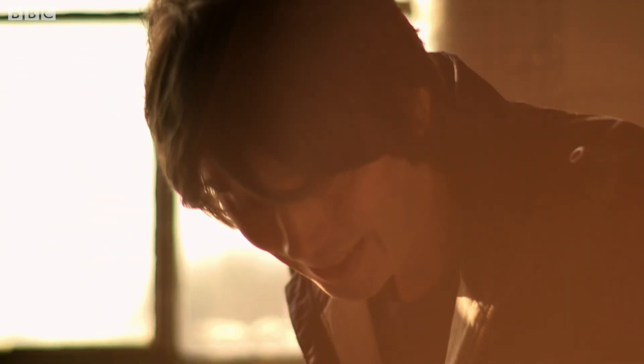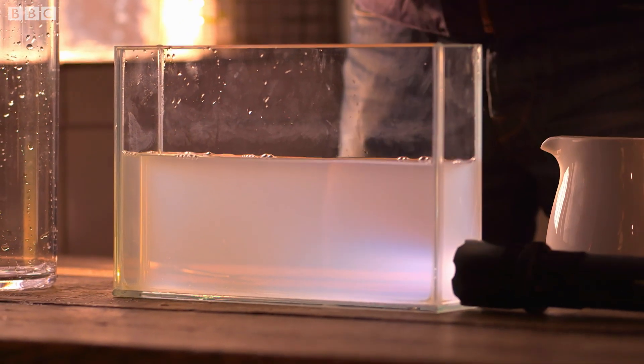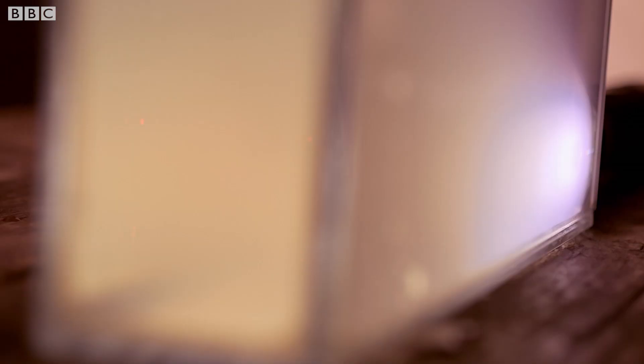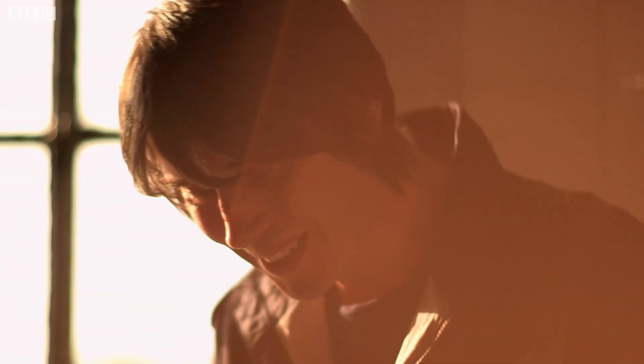Now what Tyndall then did was shine a white light into the tank. And you immediately see that the tank lights up with different colours. Tyndall loved this — in his typically poetic fashion, he described it as sky in a box.